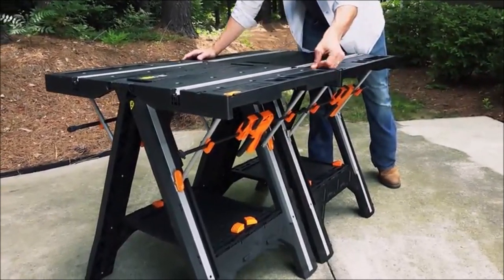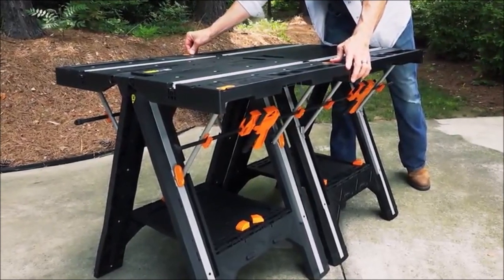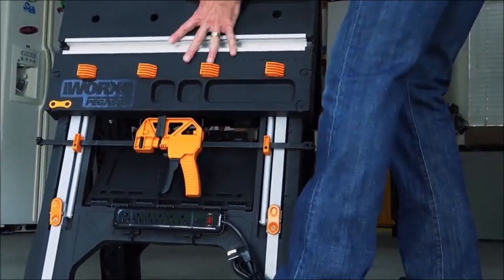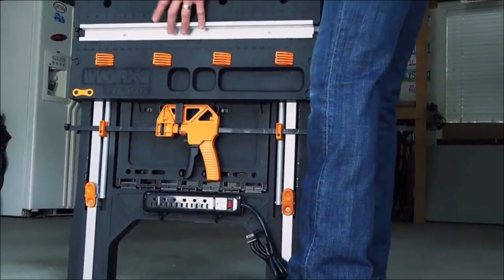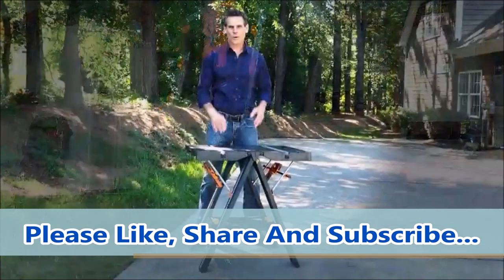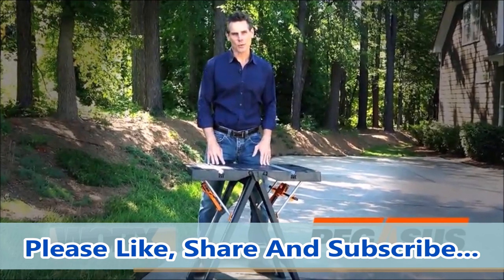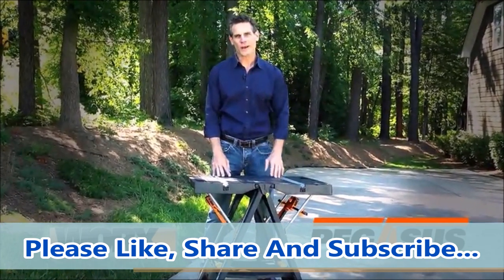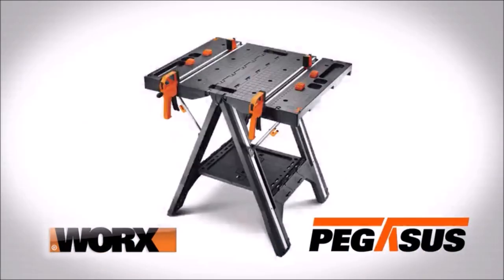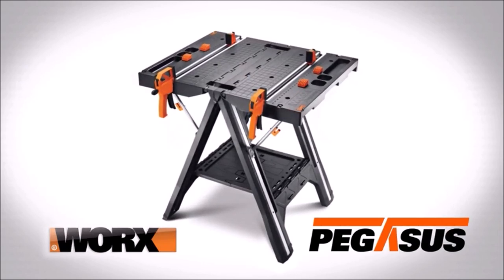Its foldable design makes it easy to move around and store, providing convenience and portability. An additional advantage is its ability to connect multiple tables together — by linking three or more Pegasus tables, you can create a larger work counter or surface, allowing you to adapt the work area to your specific needs. On the bottom of the Pegasus Work Table, there is a designated area to hold a power strip or supplies, providing a convenient extra shelf or storage space to keep your tools and materials easily accessible.